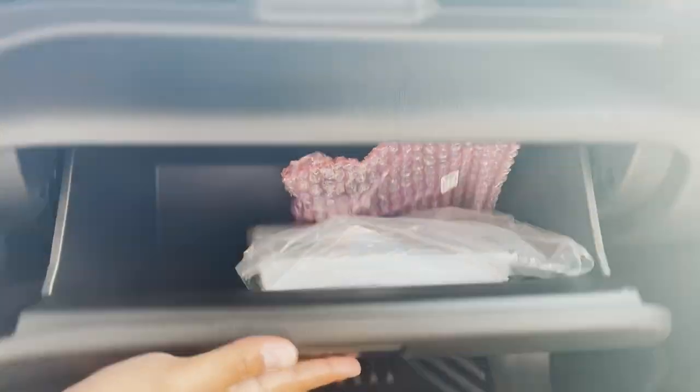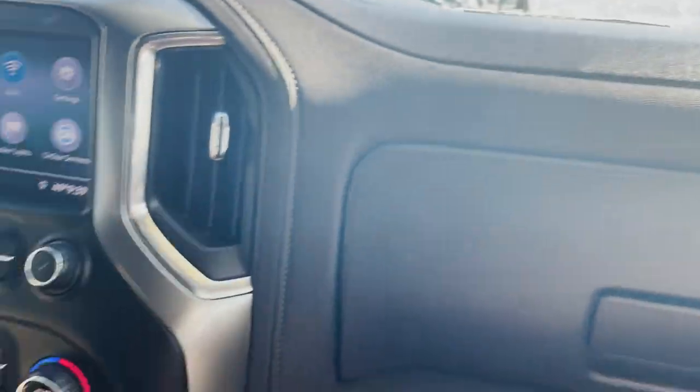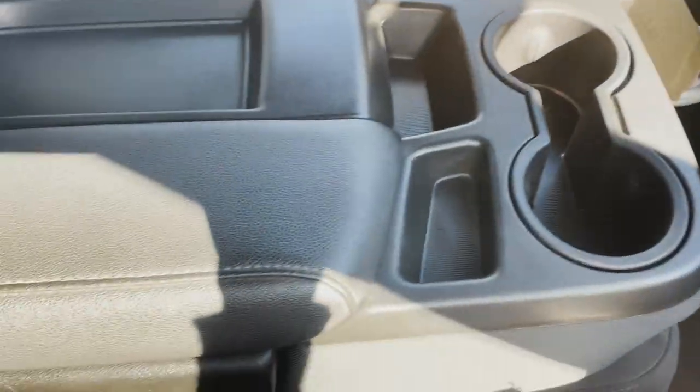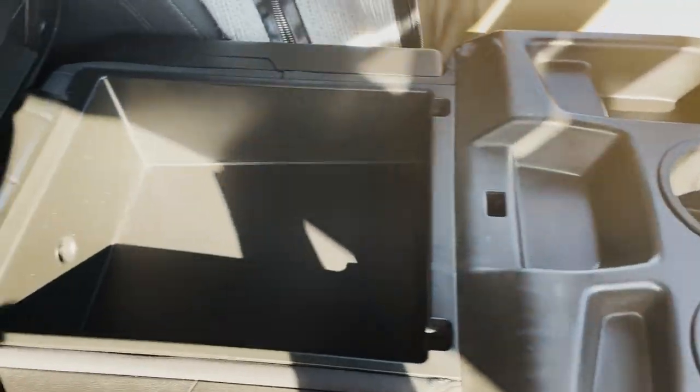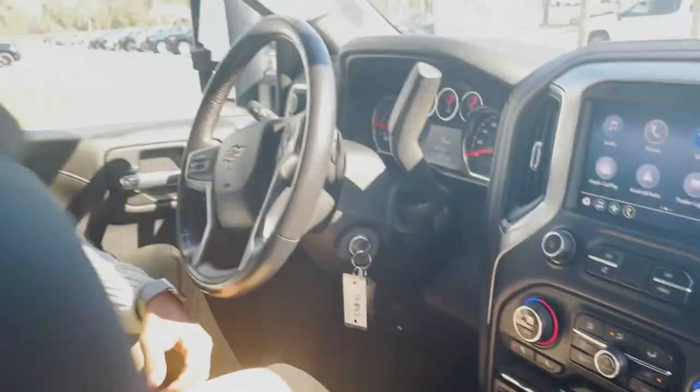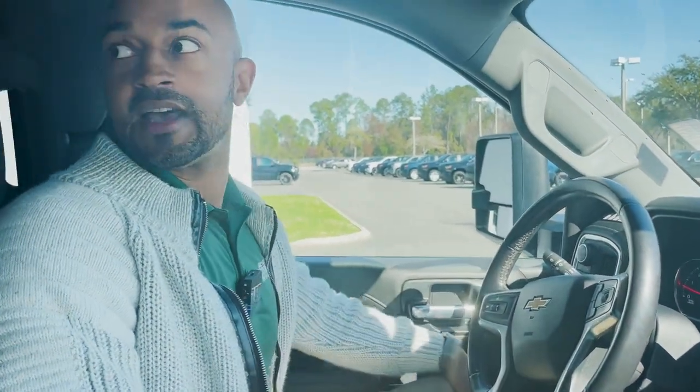We have two glove compartments, one lockable, and extra storage space up top. Dual cup holders in the center console and a center console area with lots of trays that lifts up for up to six seating. It is a certified pre-owned vehicle with front, side, and back airbags. Again, I'm Pierre down here at George Moore Chevrolet — come test drive this 2021 Chevy Silverado 2500 HD with me.